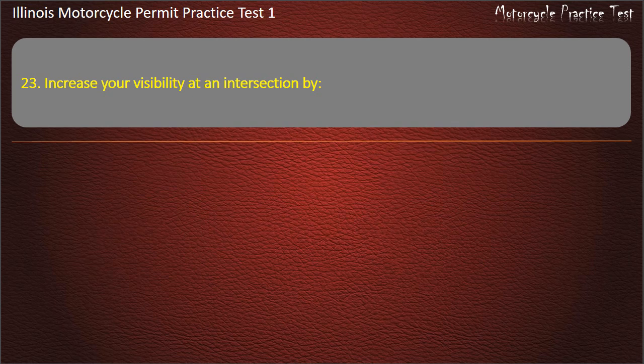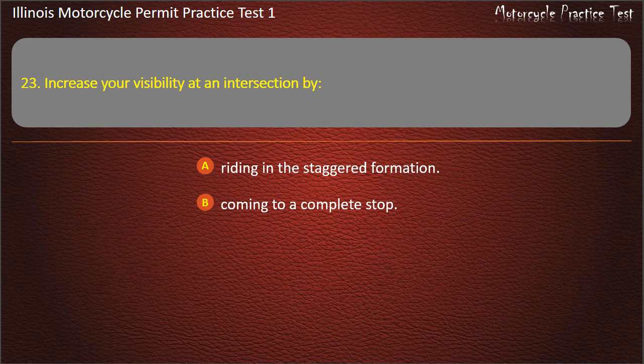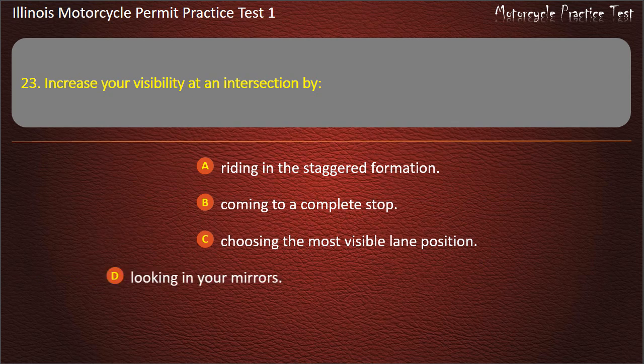Question 23. Increase your visibility at an intersection by: Riding in the staggered formation; Coming to a complete stop; Choosing the most visible lane position; Looking in your mirrors. Answer: Choosing the most visible lane position.